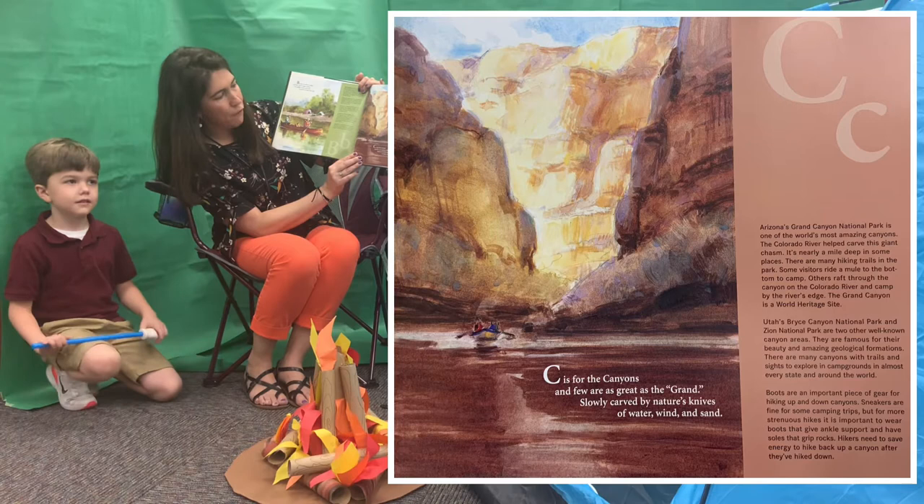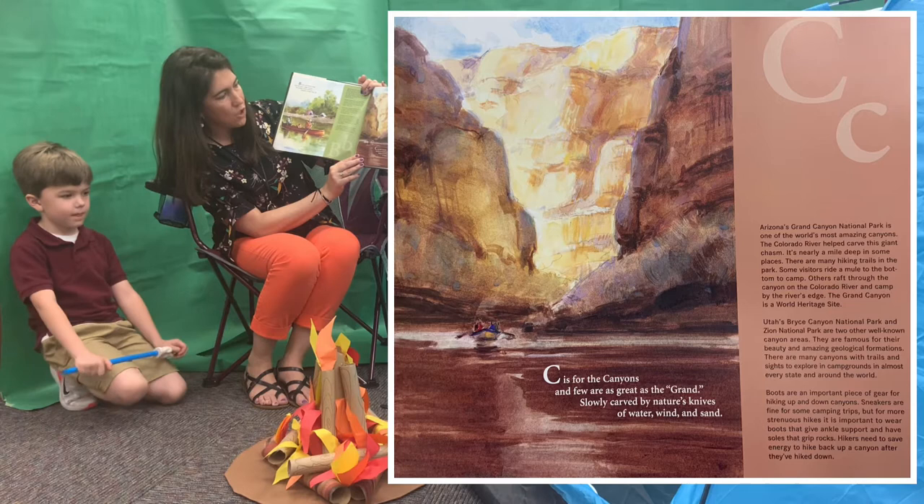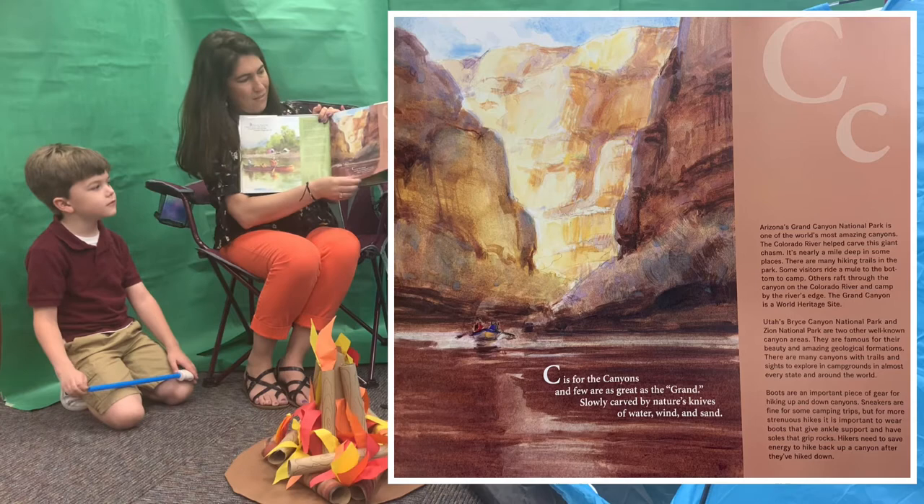C. C is for the canyons, a few as great as the grand, slowly carved by nature's knives of water, wind, and sand.